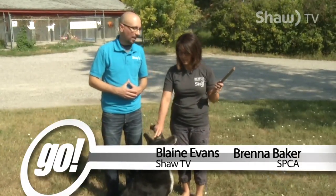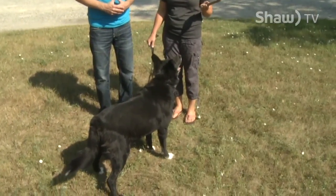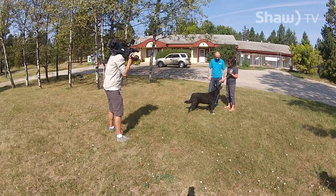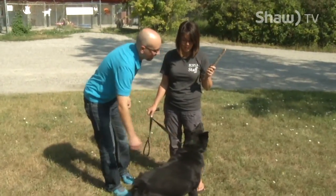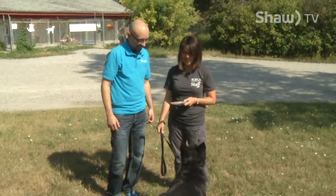We're here once again at the East Kootenay Branch, where we're joined, as always, by manager Brenna Baker. This week we are joined by Casey, who is a Border Collie Cross and loves to play fetch. He's 12 years old, but he has a lot of life to him still, and he is looking for that forever home. He's been with the same owners for 12 years, and he's a great dog.